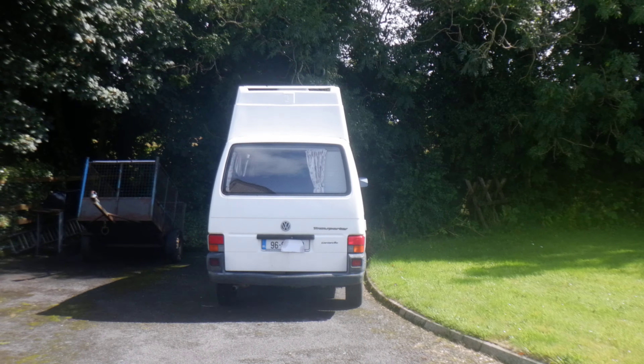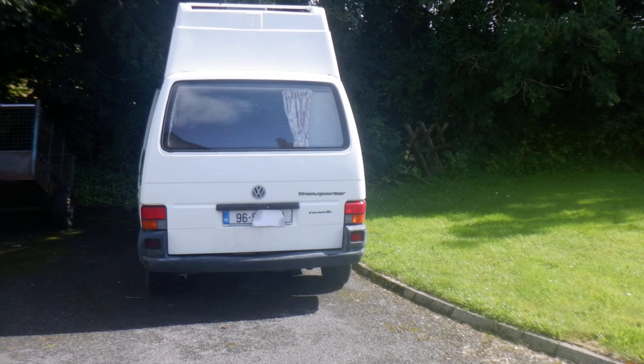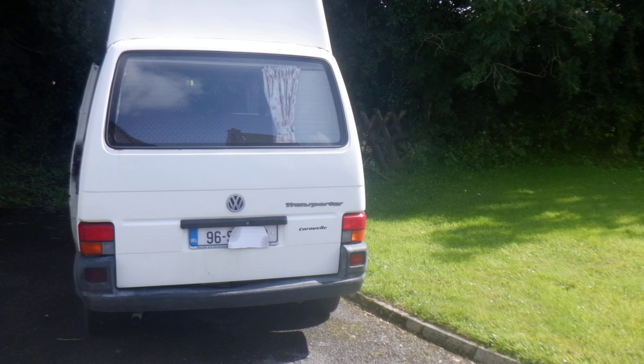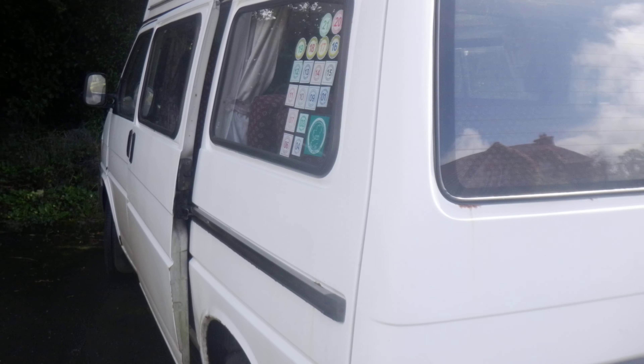Welcome back. Today I'm doing another video of this 1995 VW T4 Caravan. This has been a van — it was just a van before the caravan conversion when she got it.